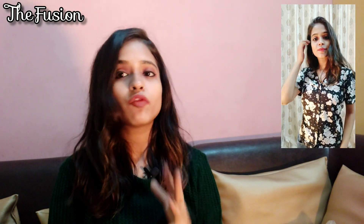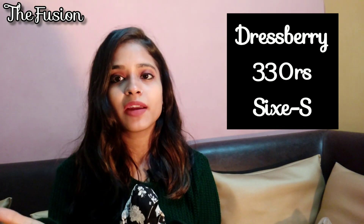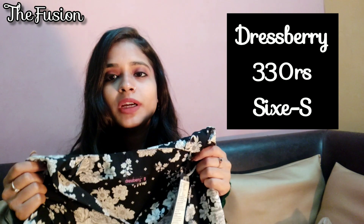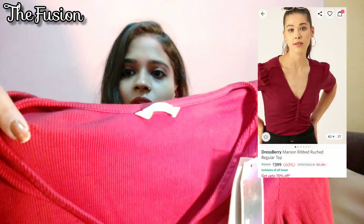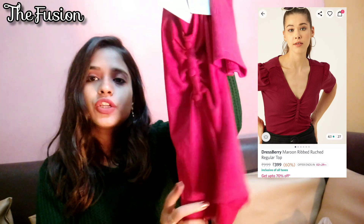If you have not seen a top haul, I will put it in the description box — you can check it there. This is a good top. The next top is the Dressberry maroon top. It is a ripped fabric with puff sleeves and it is a short top with a V-neck. I have three V-neck tops now. I really like the Dressberry.